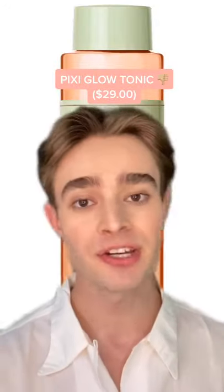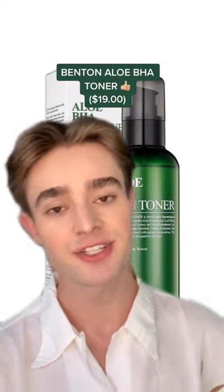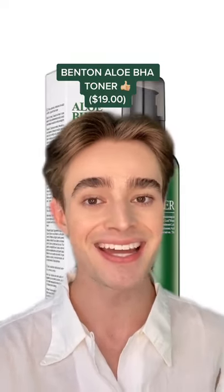The Pixi Glow Tonic is a big no from me as it's packed with witch hazel, colorants, fragrance, and PEGs. I much prefer the Benton Aloe BHA Skin Toner. Not only is it cleaner and much gentler on the skin, but the salicylic acid will provide an even better exfoliation, and it's cheaper.